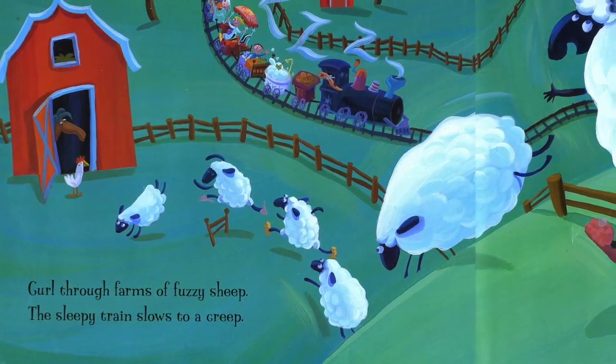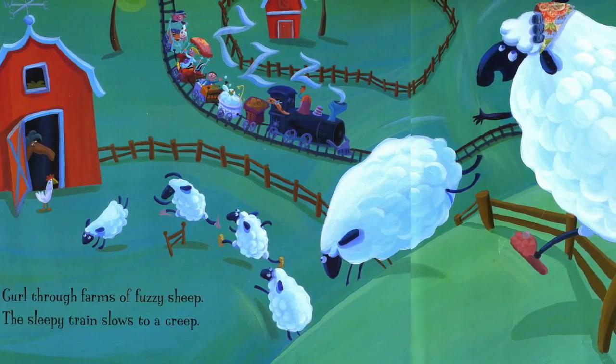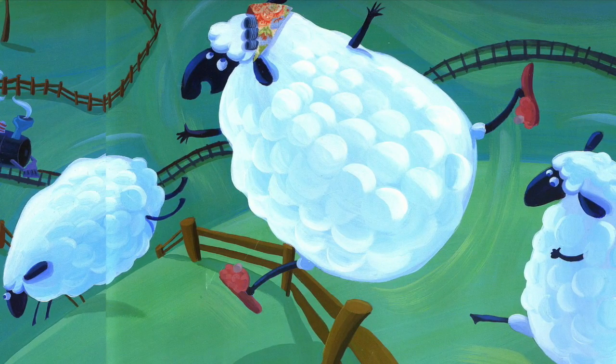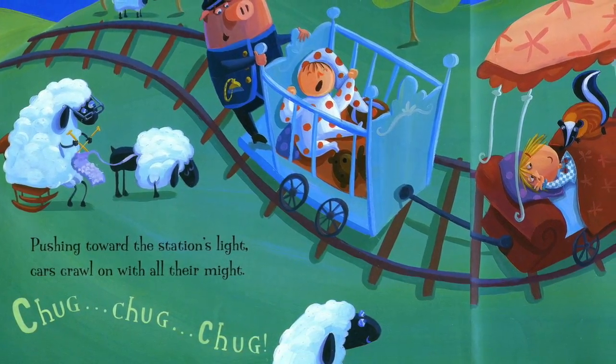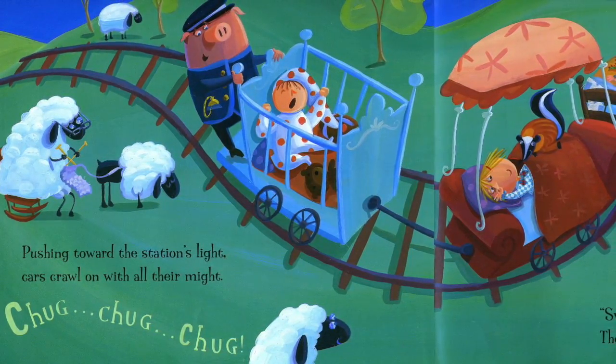Curl through farms of fuzzy sheep. The sleepy train slows to a creep. Chug, pushing toward the station's light. Cars crawl on with all their might. Chug, chug, chug.